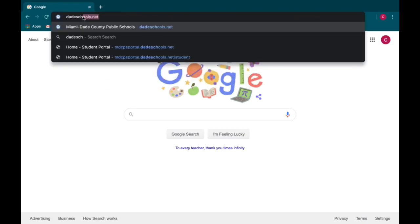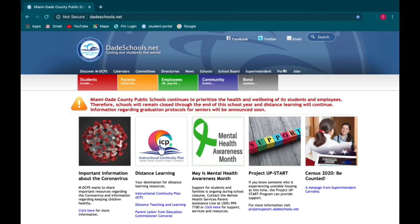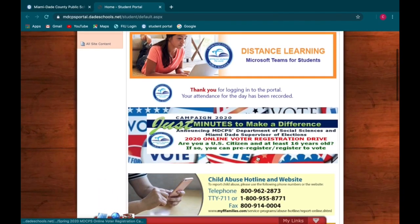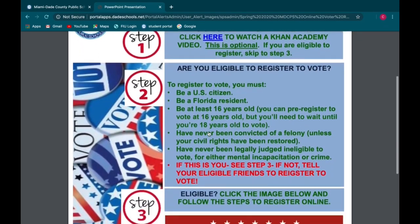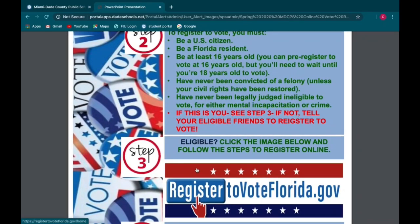First, you search up DadeSchools.net. You click Portal to sign in. Once you've signed in, you click on the banner that says Campaign 2020, just minutes to make a difference. Here are a couple of steps listed to show you the process of how to be eligible to register and what you need to register. If you are eligible to register, you click on the banner that says Register to Vote Florida.gov.